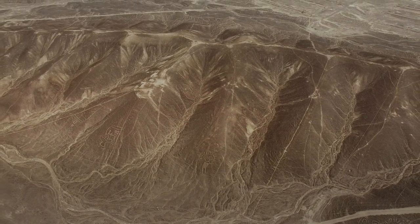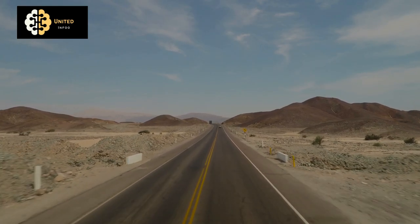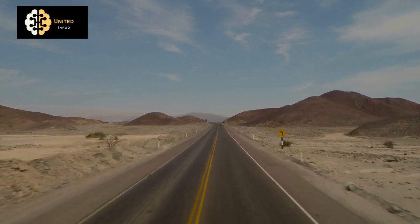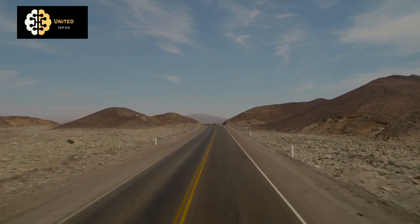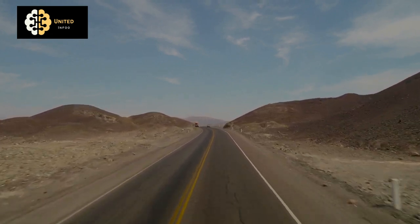As we continue to study and learn about the Nazca Lines, it is important that we do so with respect and care. The lines are vulnerable to damage from both natural weathering and tourism, and it is up to all of us to do our part in preserving them for future generations.